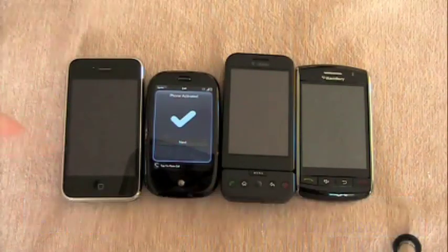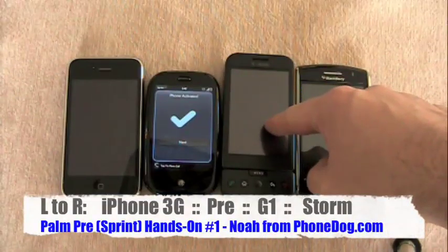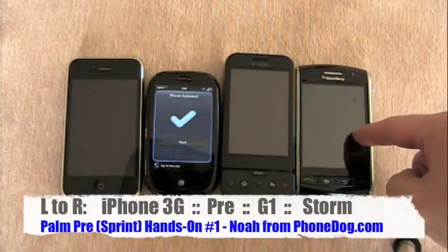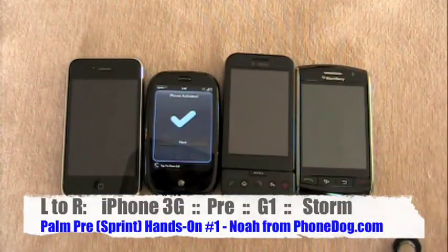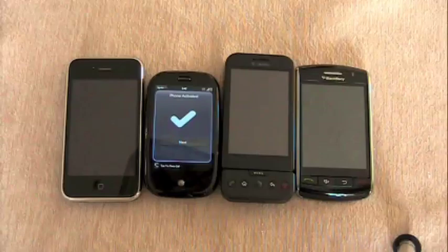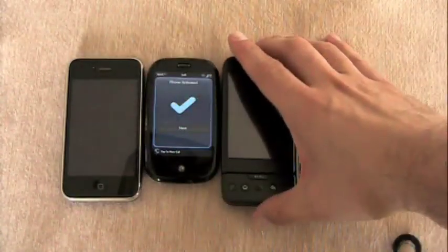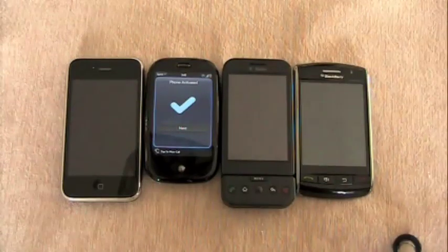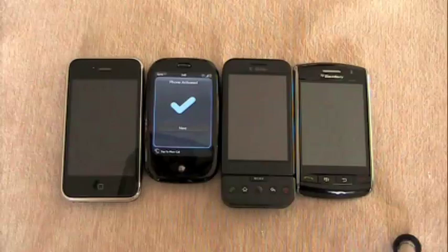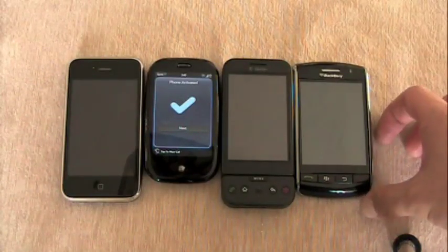iPhone 3G for AT&T, Palm Pre for Sprint, G1 with Google for T-Mobile, and the BlackBerry Storm for Verizon — which I think is their flagship phone as far as positioning, though I don't know if I'd consider it my favorite Verizon phone. So just for size comparison, you can see the Pre is small compared to these other devices — definitely smaller than the others in terms of both overall size and screen size.